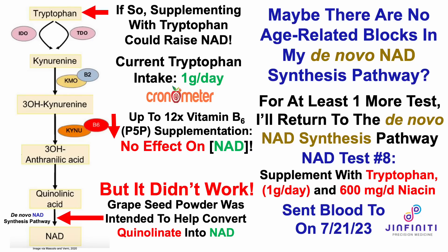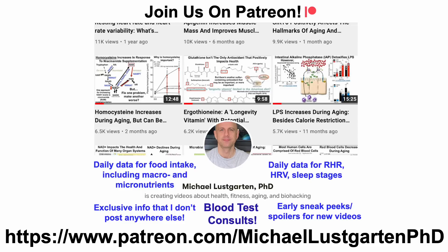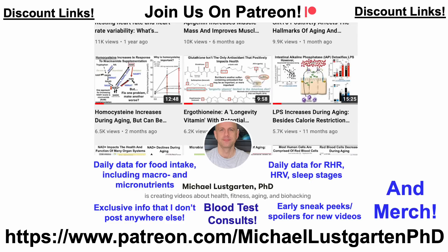I sent blood for analysis yesterday, so the results should be in within the next week or so. Stay tuned for that data in a future video. That's all for now — if you're interested in more about my attempts to biohack aging, check us out on Patreon.